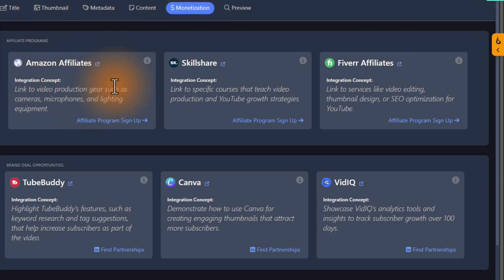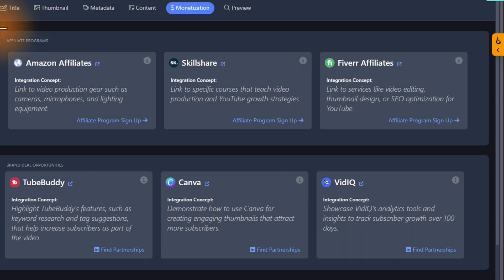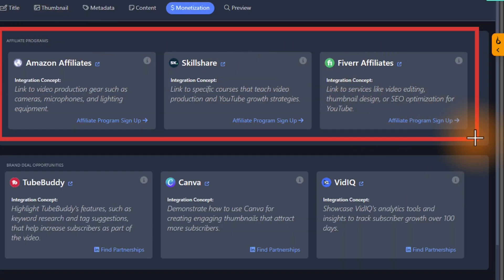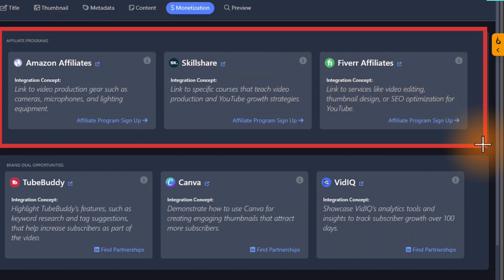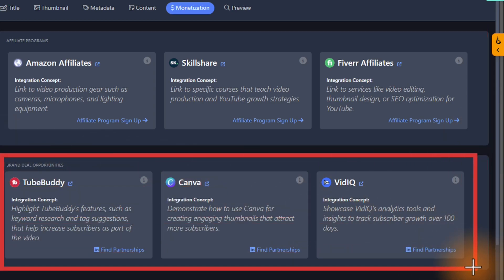Now let's talk about the monetization tab. This is something content creators struggle with, and it's one of the things that is really valuable about Creative Fuel. In here, it tells you different ways you might be able to monetize this content based on your channel and the topic of the video. In my case specifically, it shows affiliate programs I might want to look into for additional income, and it's also suggesting companies I might want to reach out to for brand deal opportunities. This is all catered to your channel.